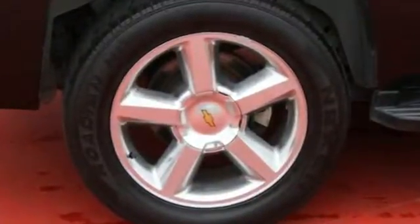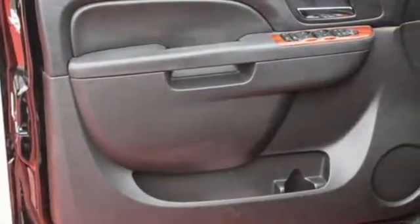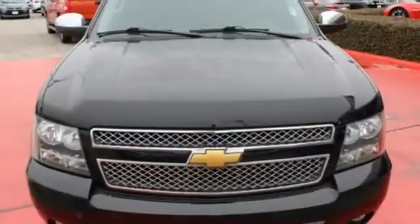Use the trailer hitch receiver on your next road trip and look good doing so with the alloy wheels. The confident handling of this Tahoe will exceed your expectations.